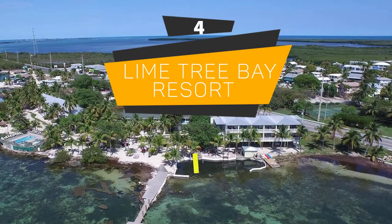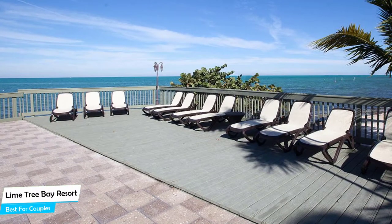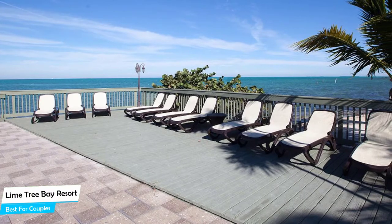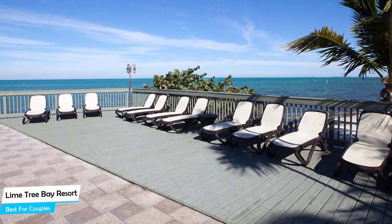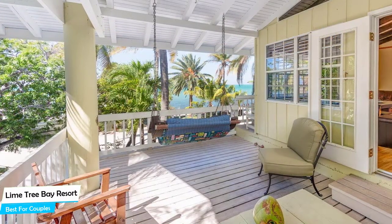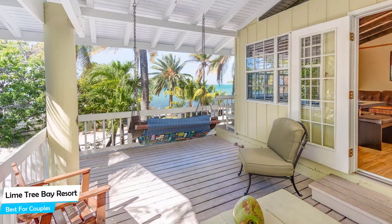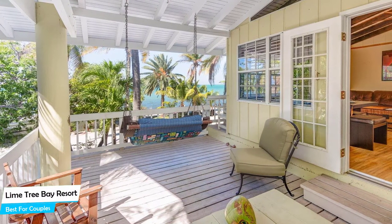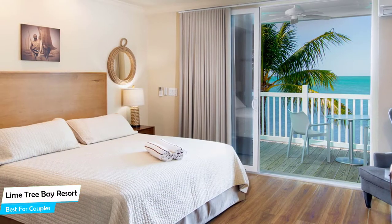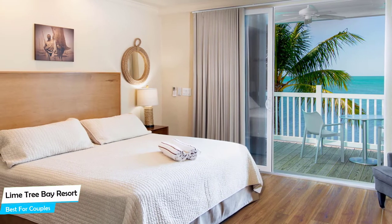Number 4: Lime Tree Bay Resort – Best for Couples. If you are looking for a honeymoon getaway or want to spend some nice time with your significant other, then you need a hotel that has cute rooms, great views, relaxing areas, and of course great food. Lime Tree Bay Resort has all of that. It's a Long Key beachfront resort with three outdoor pools and a restaurant, located 21 kilometers from the center of Islamorada. Nearby attractions include Long Key State Park at 2.3 miles, Ann's Beach at 4.7 miles, and Florida Keys Overseas Heritage Trails at 4.5 miles.